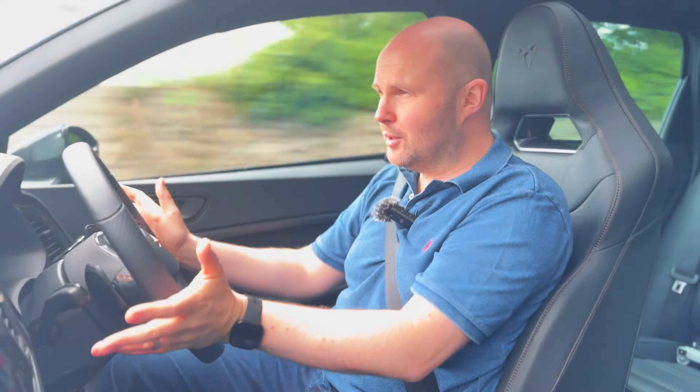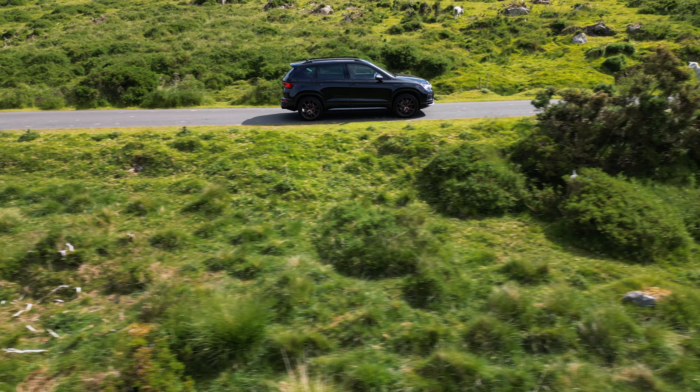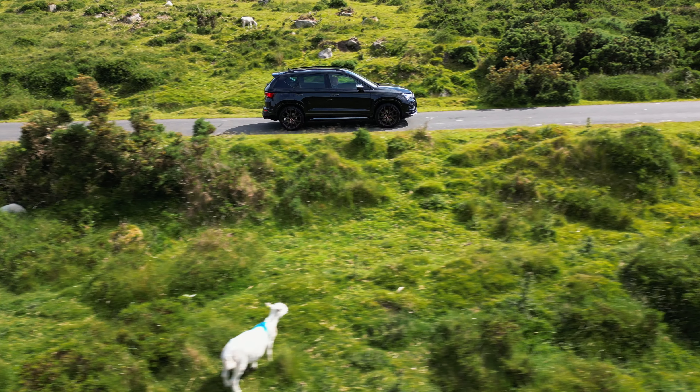You can't get this car in a 1.5 TSI by the way — that's what it starts from, that's the entry level, and you're still in the 50s for that.